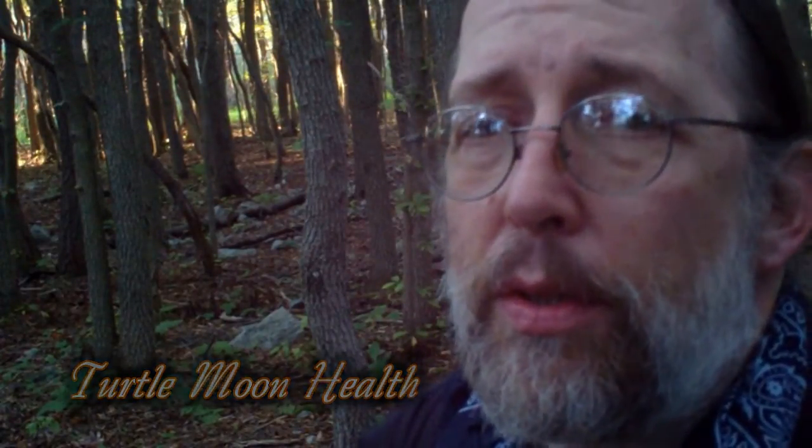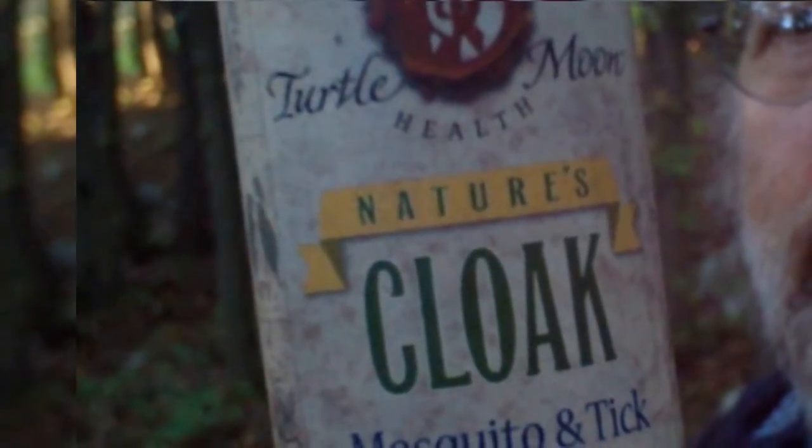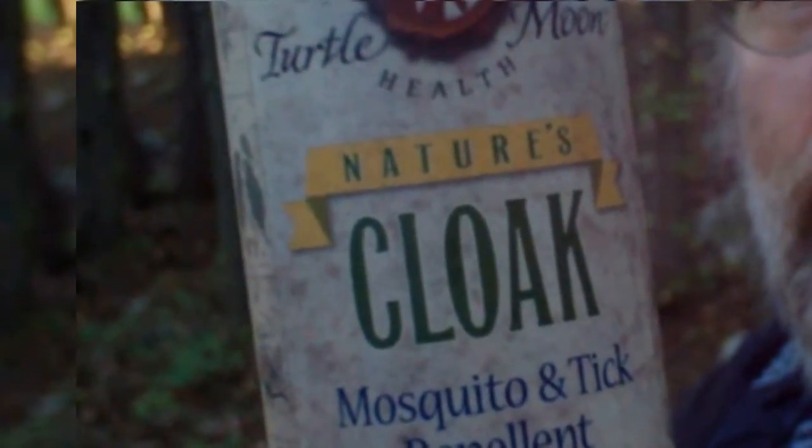I came across a company called Turtle Moon. Turtle Moon is a very small company, but as soon as they heard about my plight and what had happened to me, they rushed me a four pack of their product — Turtle Moon's Nature's Cloak.